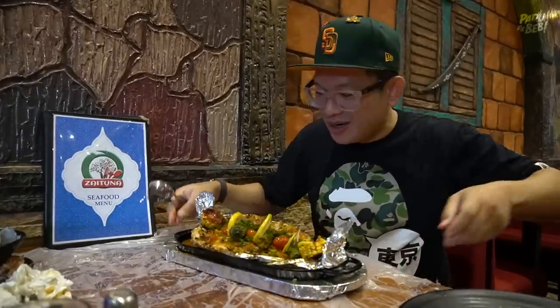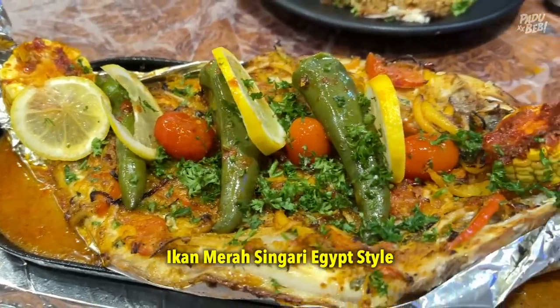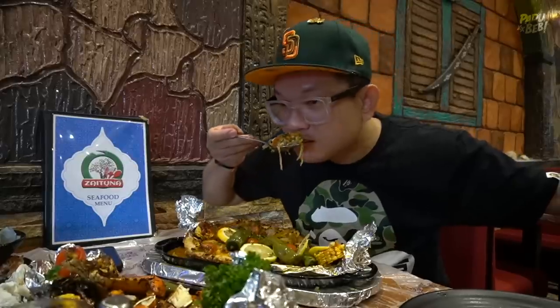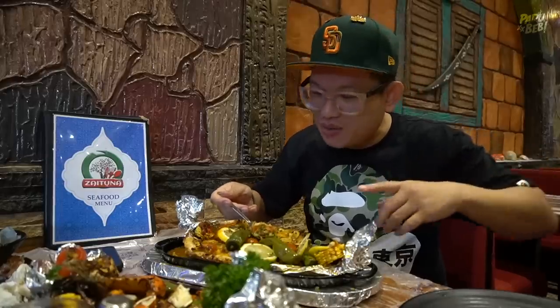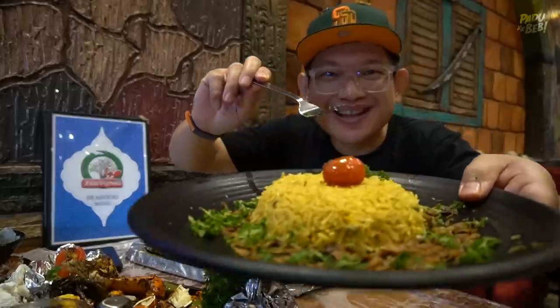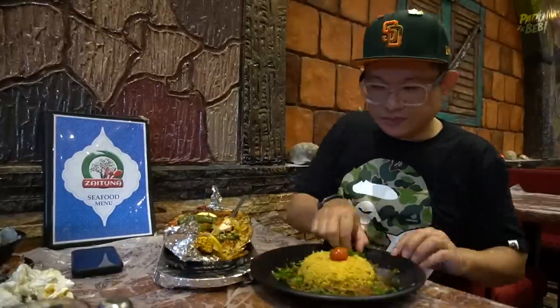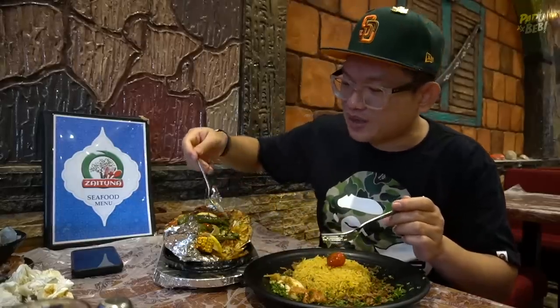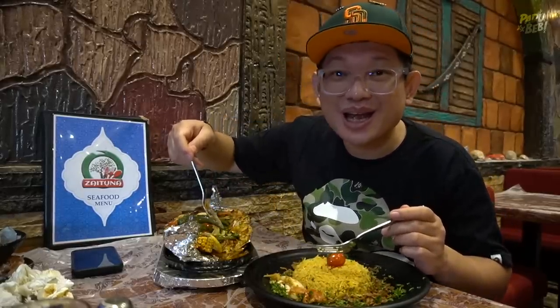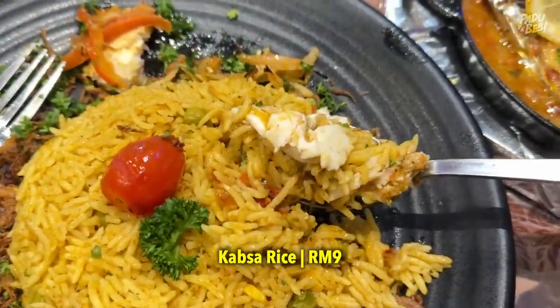Next, aku nak layar dia punya ikan merah - Singari Egypt style. Dia lebih kepada macam ikan bakar gitulah. Panas-panas lagi ni. Aku nak makan sekali dengan dia punya Kapsah rice, seafood style. Cantik kan. Dia rupa paras dia lebih kurang macam ikan bakar campur ikan steam, sebab dia masak dekat atas aluminium foil ni. Ada demi sambal sekali ni. Kita makan dia punya ikan merah sekali dengan dia punya Kapsah rice.